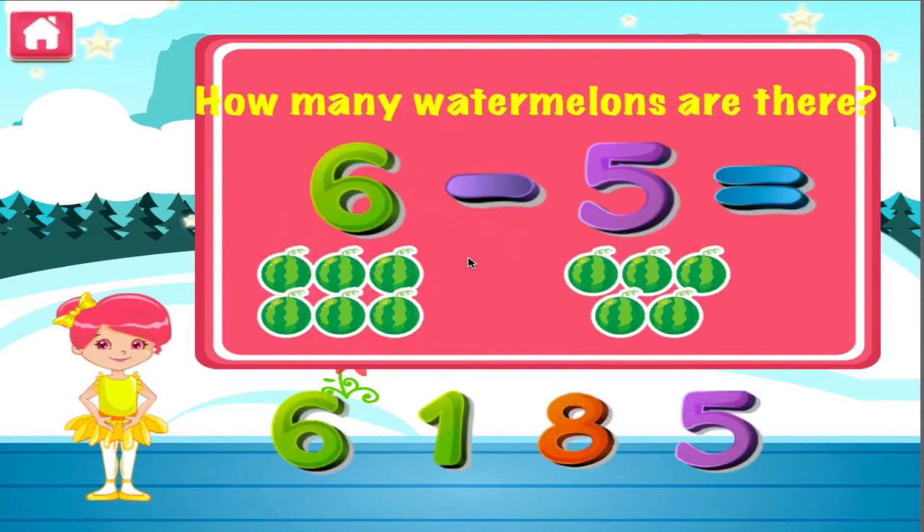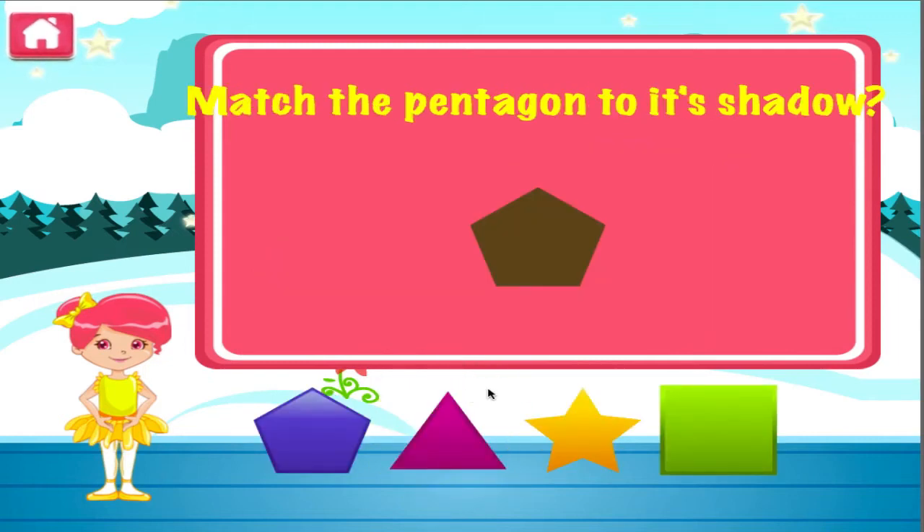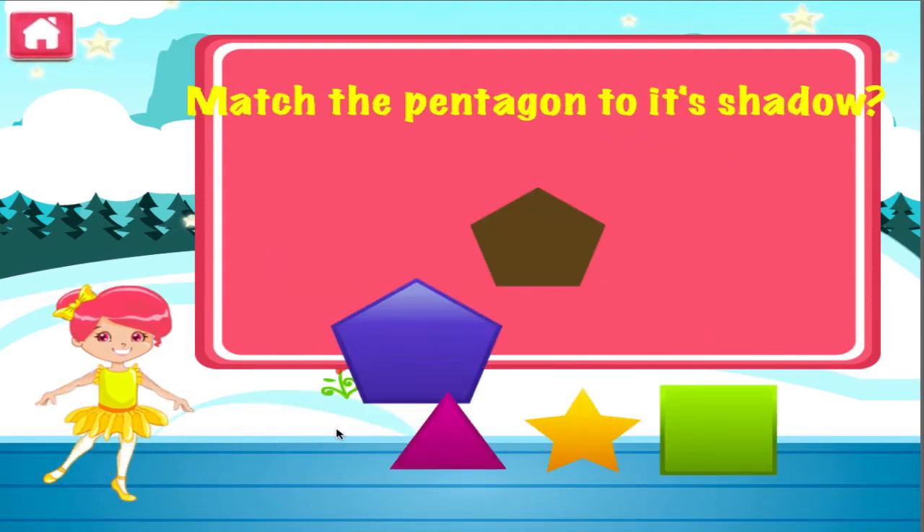How many watermelons are there? Hey, you're really good at this. Match the object to its shadow. Right on.